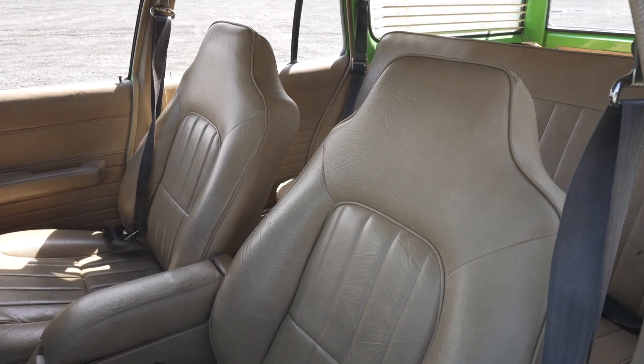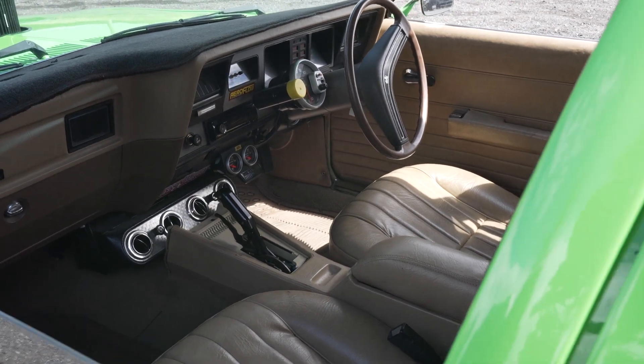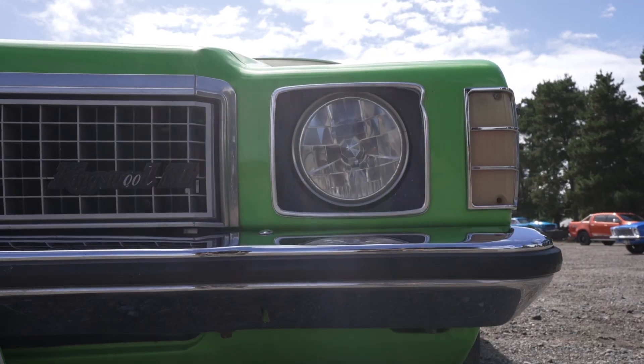I drove it from the Gold Coast down to Tamworth on Tuesday, had a good trip down here. I've loved this colour — it looks like Kermit the Frog pretty much, but it's Panama Green and it's a great colour.